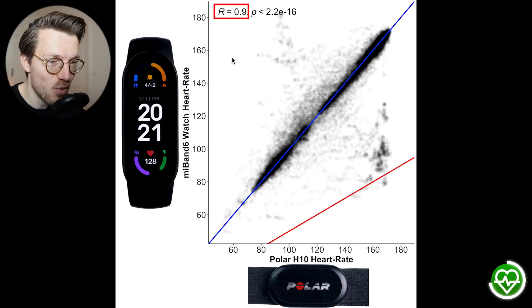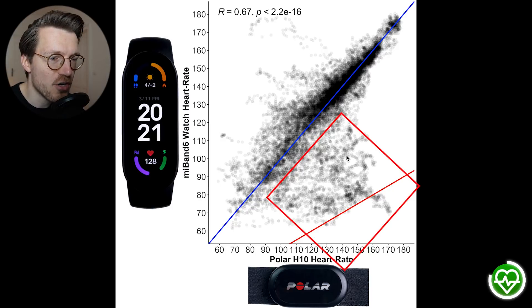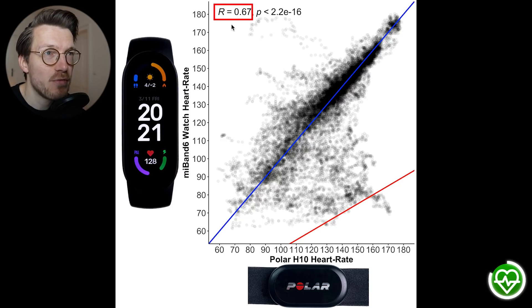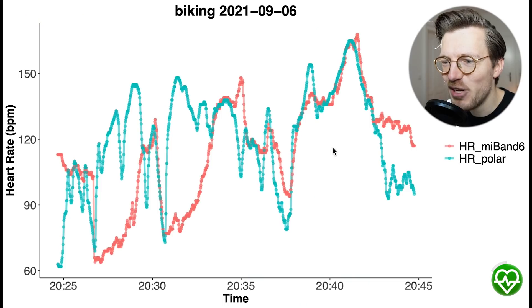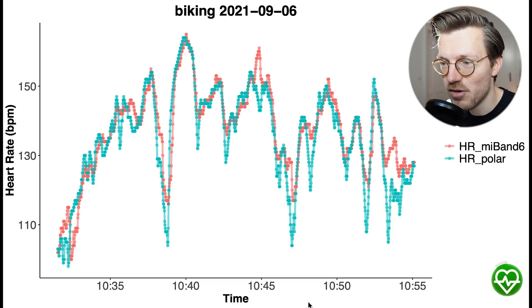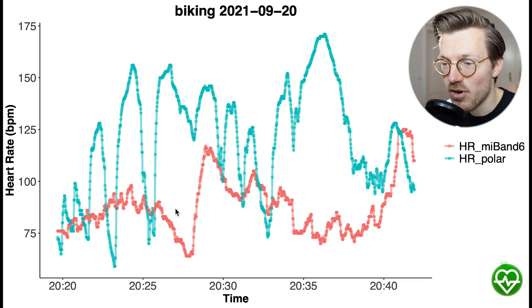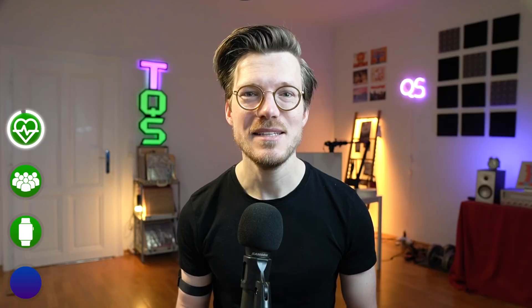For cycling outside, many more points fall away from the blue line, especially below it, meaning the Mi Band 6 detected a too low heart rate. The R value has dropped from 0.9 to 0.67. Looking at individual bike rides, we can see why — some rides show the Mi Band 6 detecting a much too low heart rate, while others show good agreement. Still, based on these results, the performance appears much better than before. I would say this is not bad at all for the relatively low price point of the Mi Band 6.